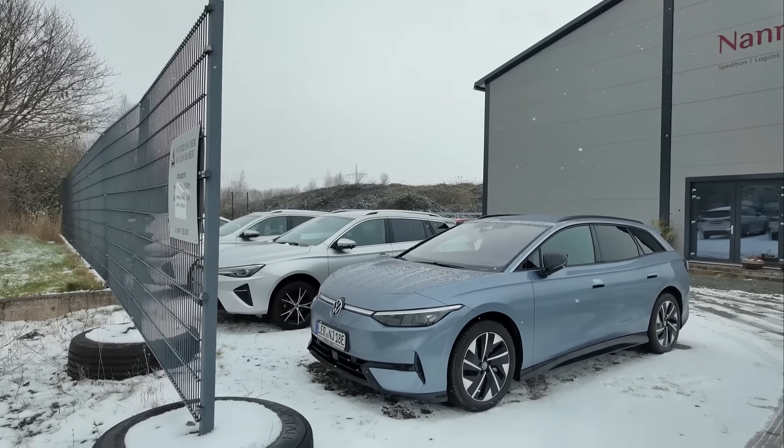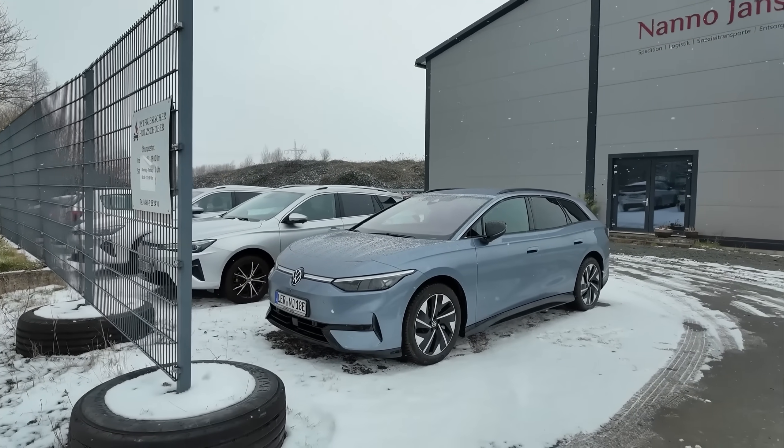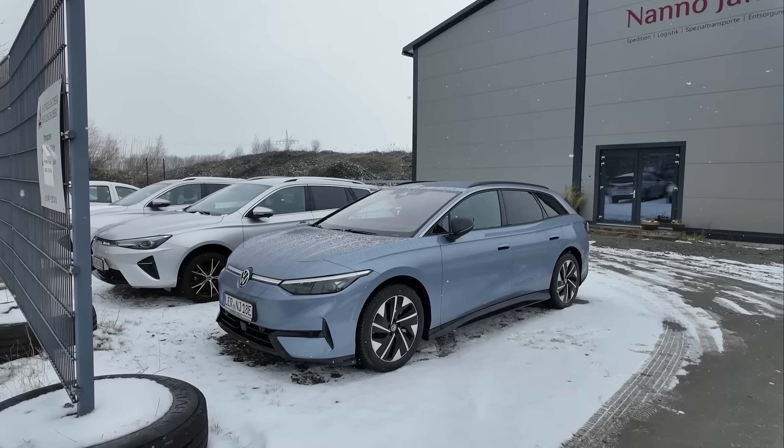I'm back at my home base and the train ride back went uneventful. While I was away we got some new cars — three brand new ID7s. Really beautiful cars and they were actually the best-selling electric cars in January.